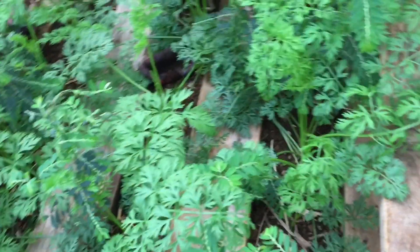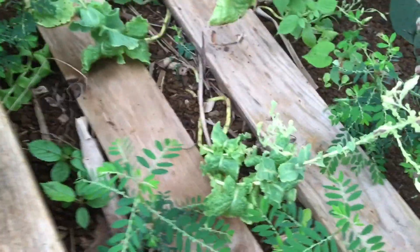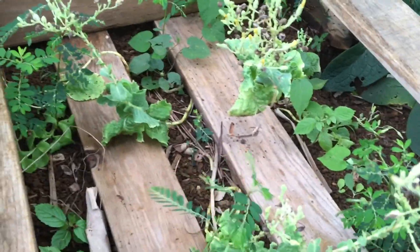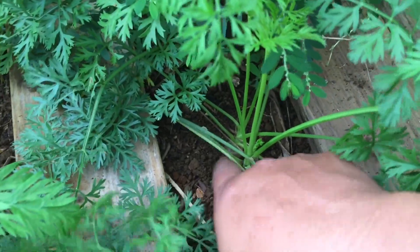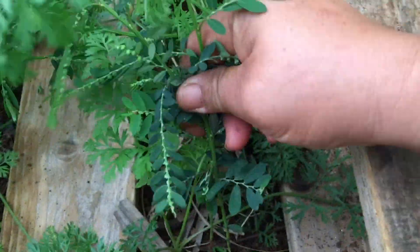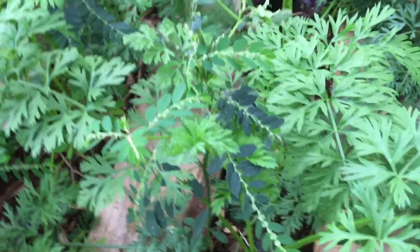I always come up here and forget to bring my colander with me. But I wanted to show you guys — see the carrots there? You can see the orange along with some weeds. When they're almost ready to harvest, I'm gonna tell my son Makana to go call his cousin so they can actually harvest what they planted.